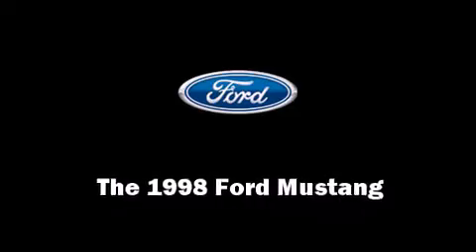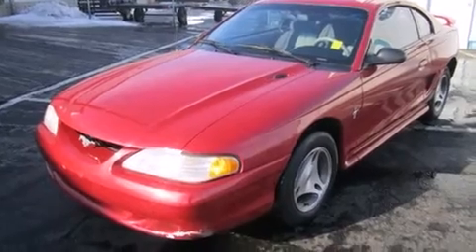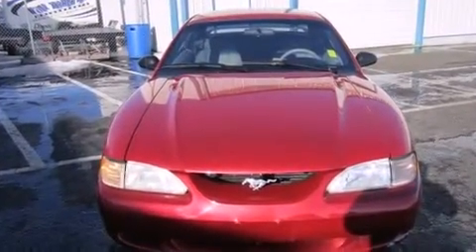The 1998 Ford Mustang. This two-door, four-passenger coupe provides exceptional value. Ford made sure to keep road handling and sportiness at the top of its priority list.